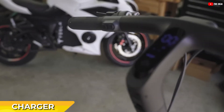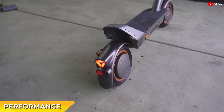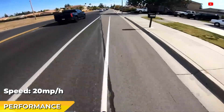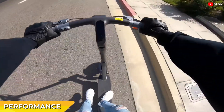The charger is compact and convenient, resembling an Apple charger, and charges at a speed of 2 amps. In terms of performance, the scooter reaches 19 miles per hour quite rapidly. While it is limited to this speed for safety reasons, there's potential for it to reach 22 to 25 miles per hour with a future update.